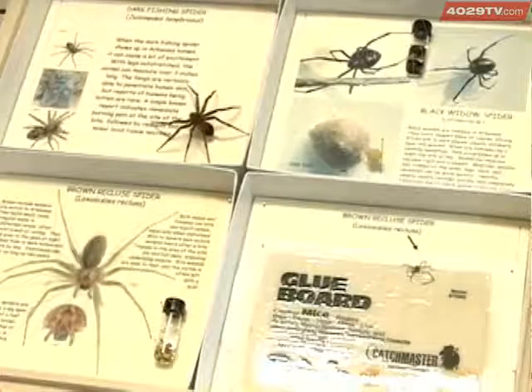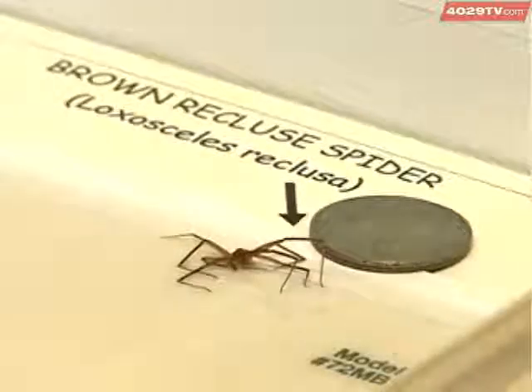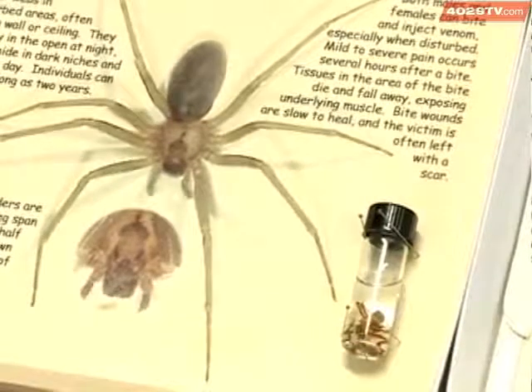There are close to 500 types of spiders in our area, but only two can cause serious injury: the black widow and the brown recluse. All spiders will have a certain amount of venom in them — they use the venom for capturing their prey — but very few spiders have venom that's of particular concern to human beings.